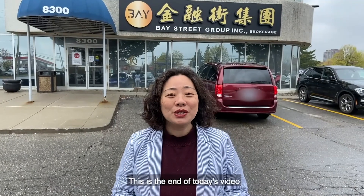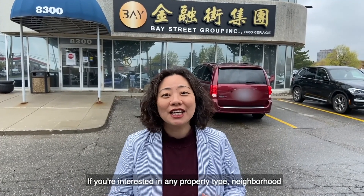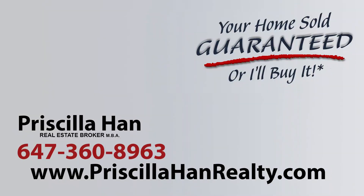This is the end of today's video. If you are interested in any property type, neighborhood, or price range, please feel welcome to talk to me. I'll be more than happy to arrange showings or take virtual tour videos for you. My service is 100% free. See you in the next video.